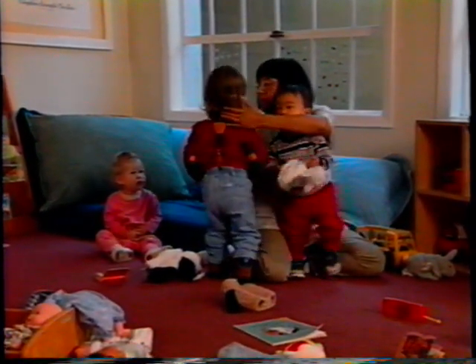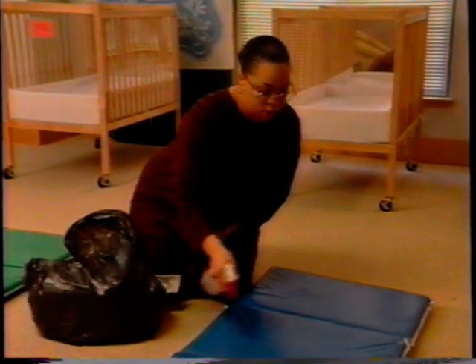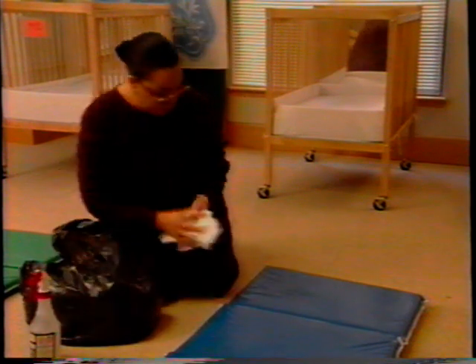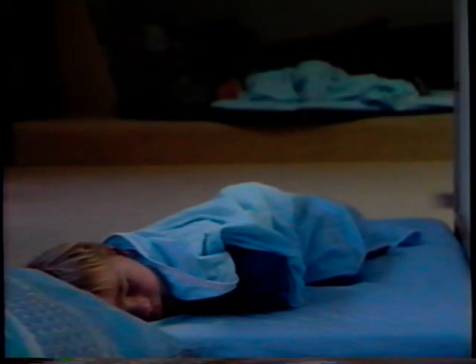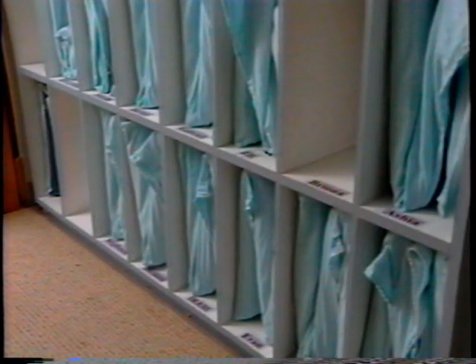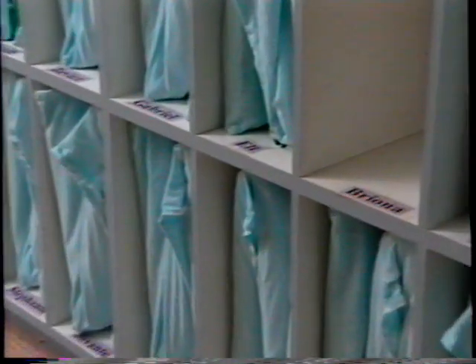Another risk for infants around nap time is the spread of infection. Launder bedding and wipe down sleeping surfaces with a bleach solution at least once a week, or right away if bedding is soiled. Leave plenty of space between the beds for fresh air to circulate. Keep bedding separate by labeling it and storing it with the child's cot in individual bags or in cubbies.